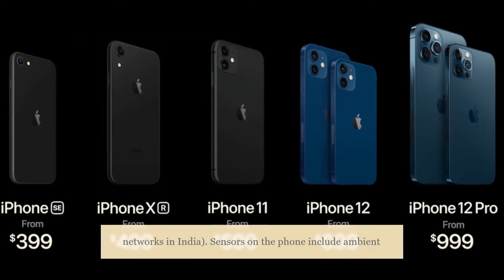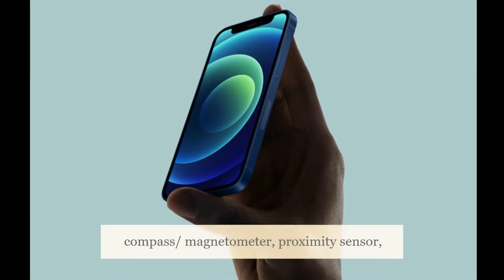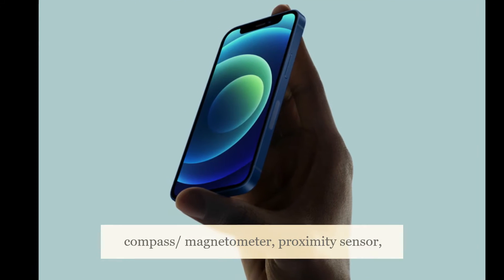Sensors on the phone include ambient light sensor, gyroscope, barometer, compass/magnetometer, proximity sensor, and accelerometer.